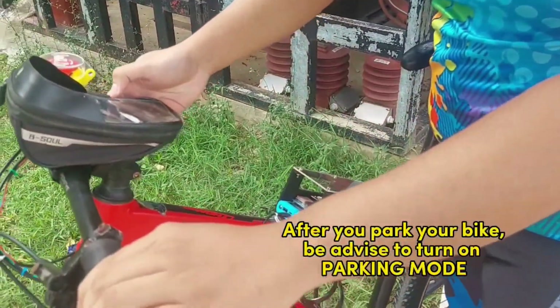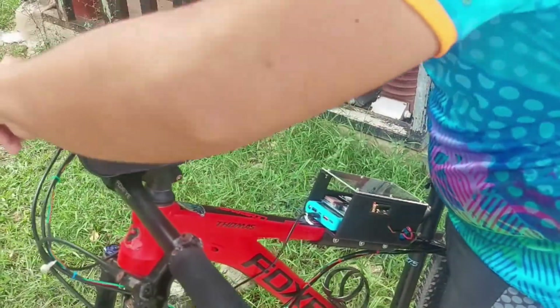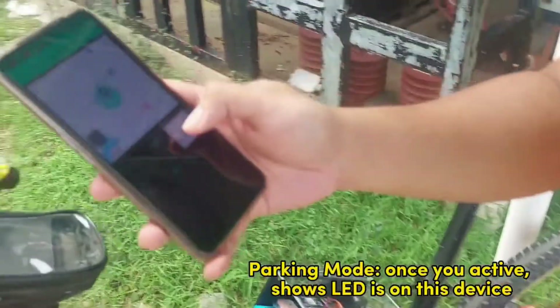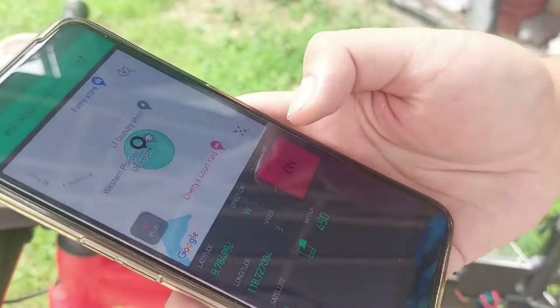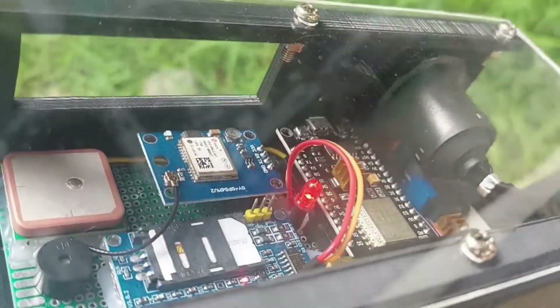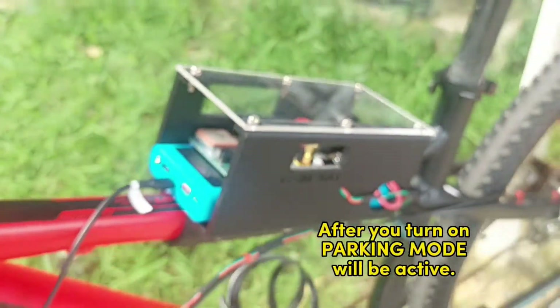After you park your bike, you are advised to turn on parking mode. Once you activate it, the LED on this device will turn on. After you turn on parking mode, it will be active.